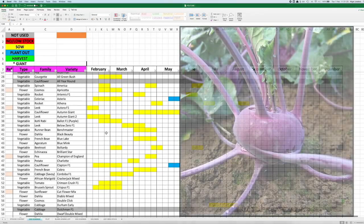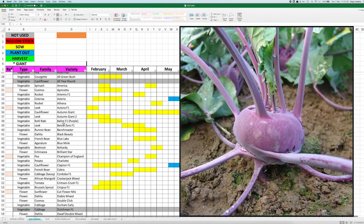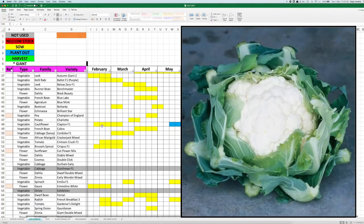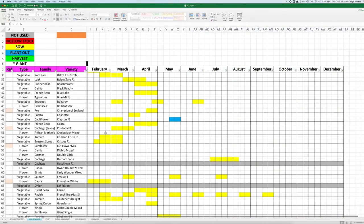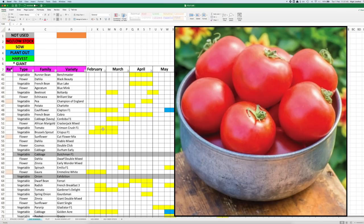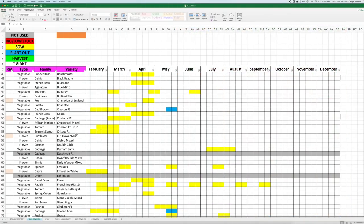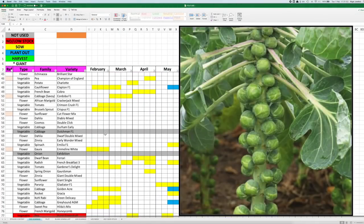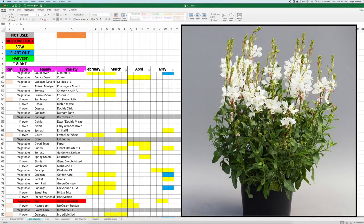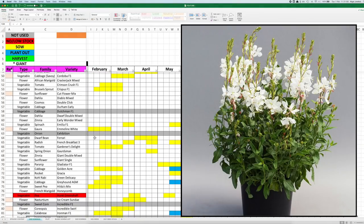We've got some kohlrabi — they did well for me last year, so I'll be doing those again. Cauliflower Clapton. February for me is the month primarily of brassicas because there is quite a lot. We've got tomatoes coming up there — again, that'll be towards the end of the month. Brussels sprouts. Some more flowers here. Gowra — that's a new one, I may have never grown that before.